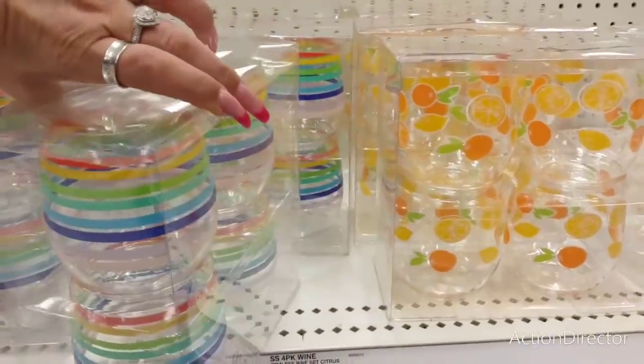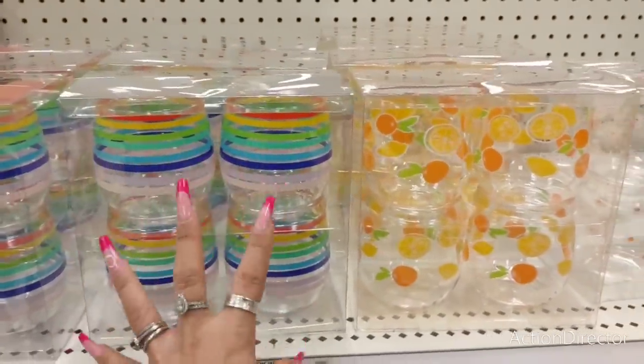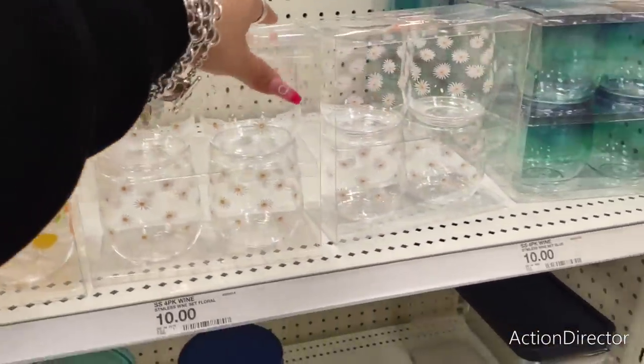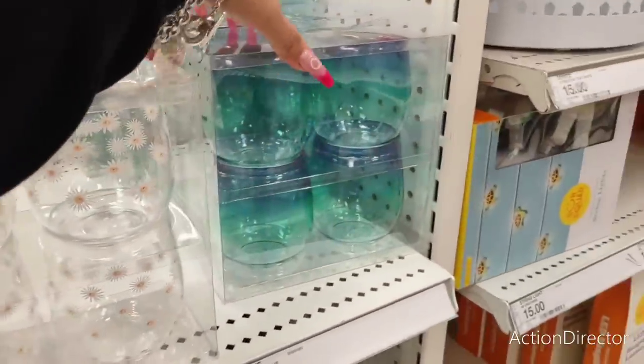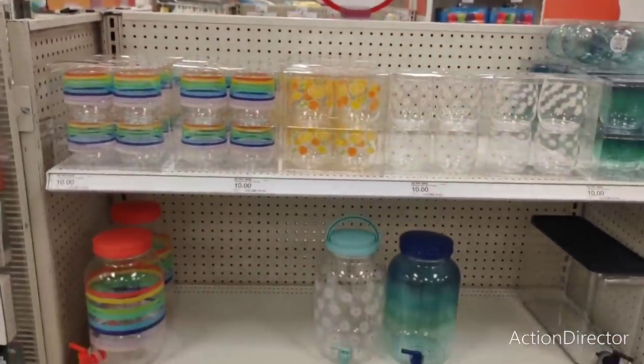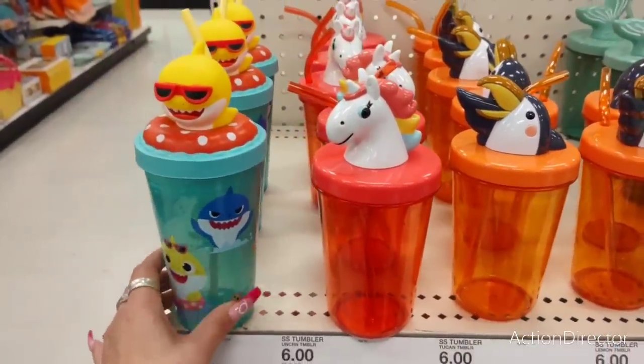These are a four-pack of wine tumblers. I really like the stripes and I'm loving the citrus print. Look at the delicate little floral print - really, really nice. And then you have the ombre look which is blue-green. These are fun as well.